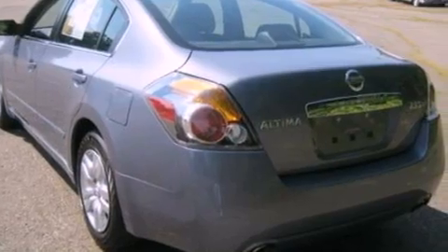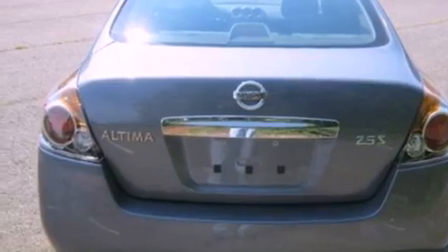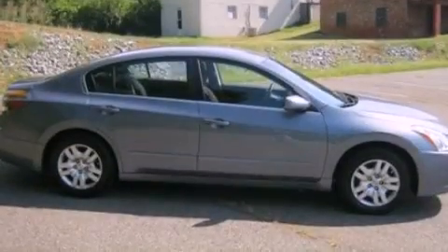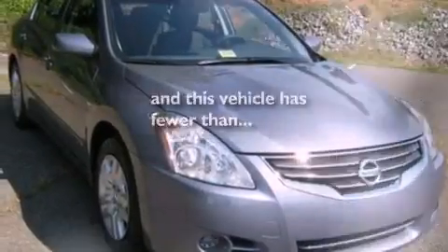Its top features include cruise control, full-power accessories, front and rear reading lights, a multi-link rear suspension, a four-wheel independent suspension, a security system, privacy glass, a low-tire pressure indicator, an external temperature gauge, and this vehicle has fewer than 42,000 miles on the odometer.